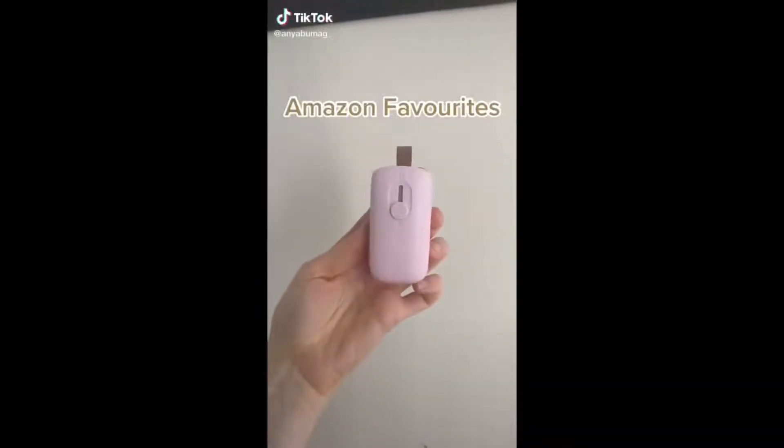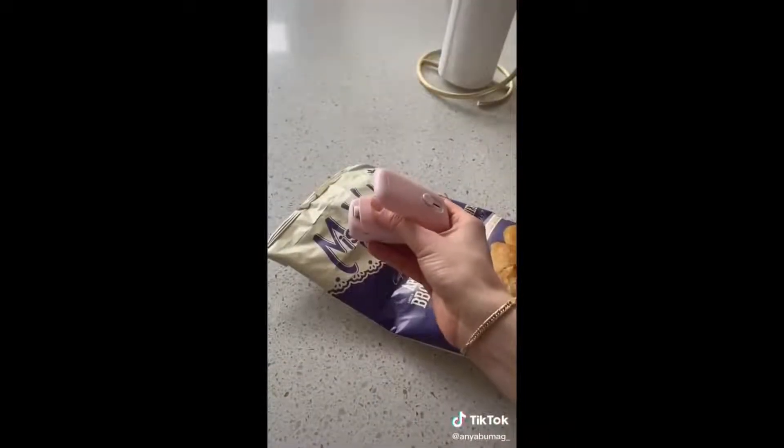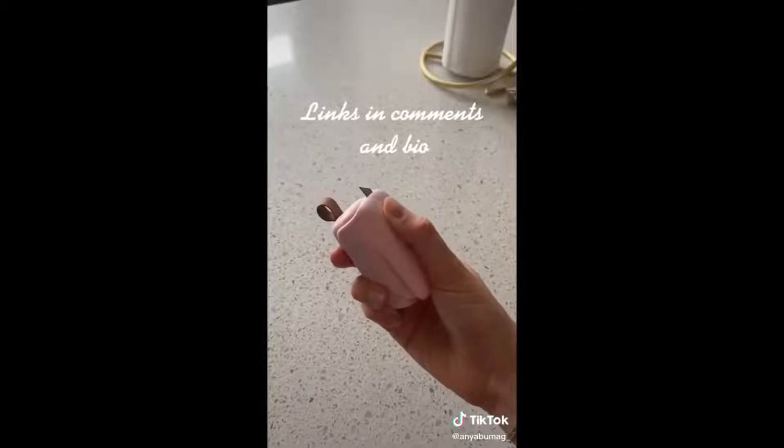Amazon favorites part 10. This is a bag sealer — it does such a great job at sealing any sort of bag. All you have to do is slide out the sealing pad and seal away. It helps keep your food fresh longer and it also has a hidden blade in order to cut bags open.